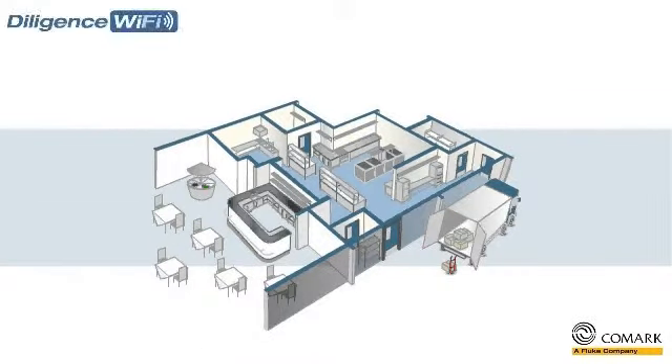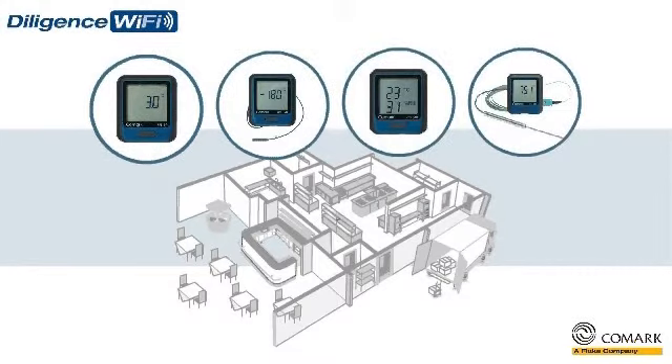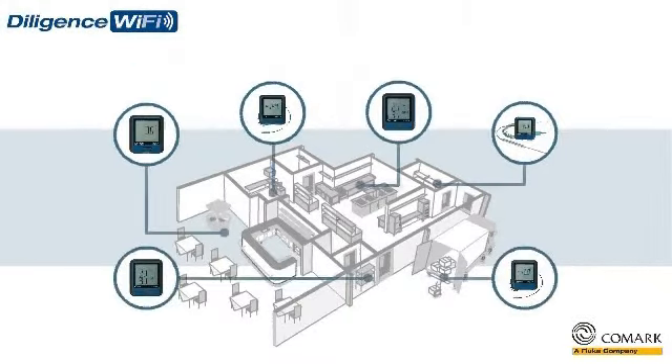The new Diligence Wi-Fi solution features a range of YNR data loggers, which will help you to automatically monitor the temperatures of all of your critical food storage and food preparation areas, 24 hours a day, 7 days a week. Our Diligence Wi-Fi data loggers help you to keep track of everything more efficiently and more accurately.